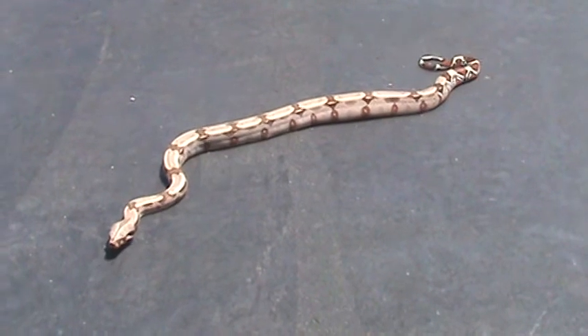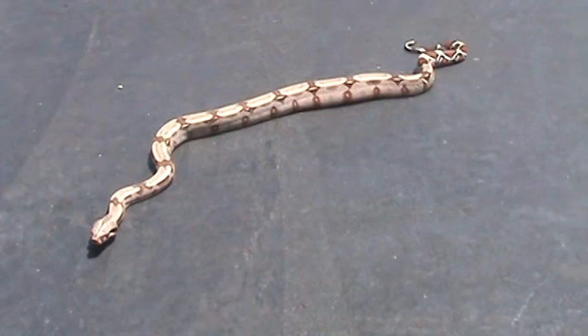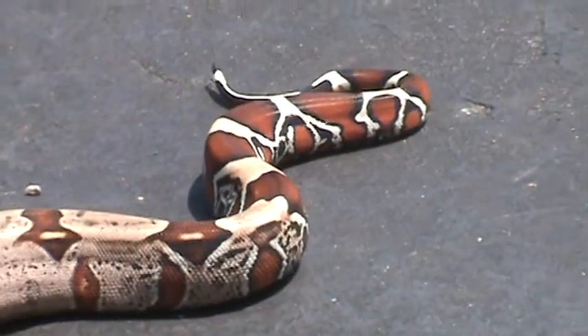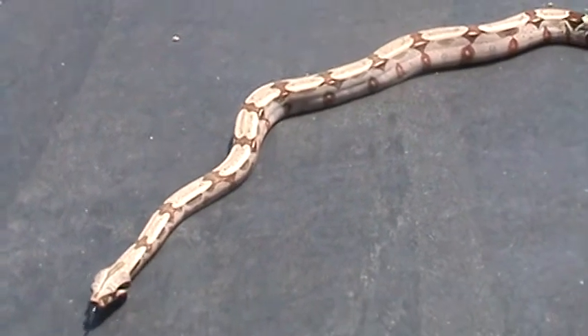I got her at the White Plains Reptile Expo. I've always wanted a Red-tail — I love their tail. She's kind of going into shed so it's not that bright, but it's usually a real deep red. Her color is actually usually lighter — it's pretty crazy.